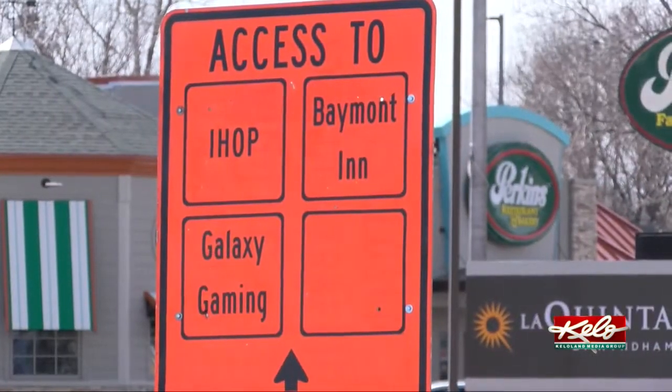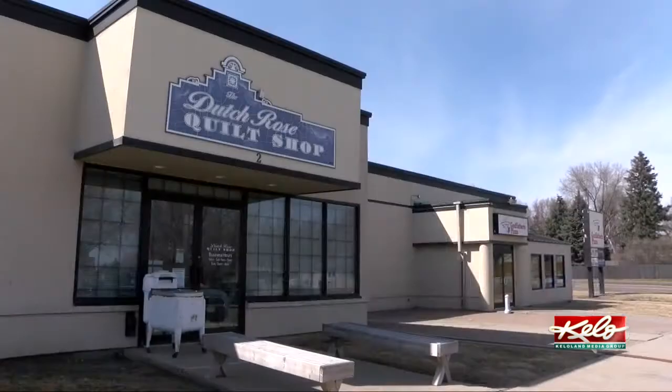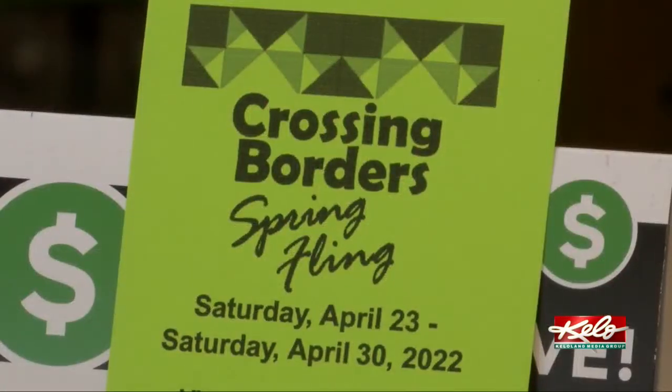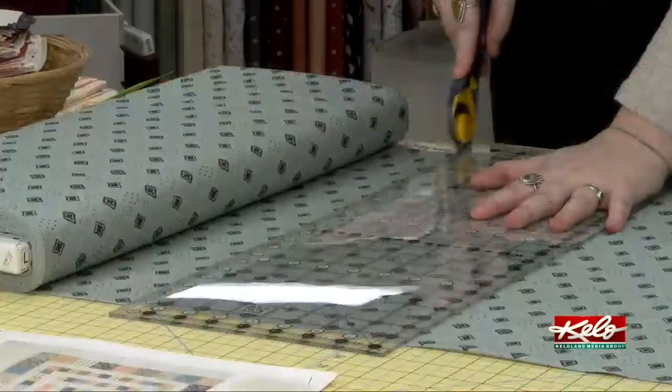Johnston says they want to make sure drivers can still get to businesses like the Dutch Rose quilt shop, which is right in the middle of the upcoming construction. Owner Jolene Rupert says they're concerned, but they've been talking with the contractor about access. No matter which side of 41st Street is closed, they can get a driveway through to have customers get access. They promised they would accommodate them as best they could.